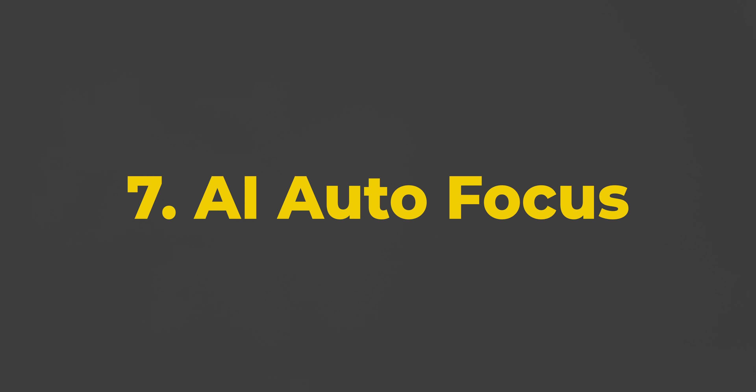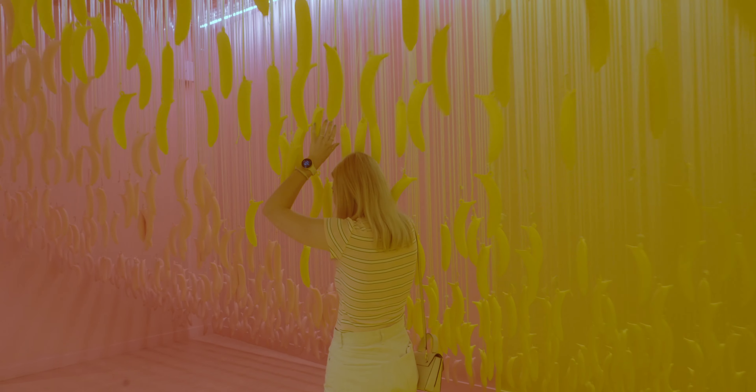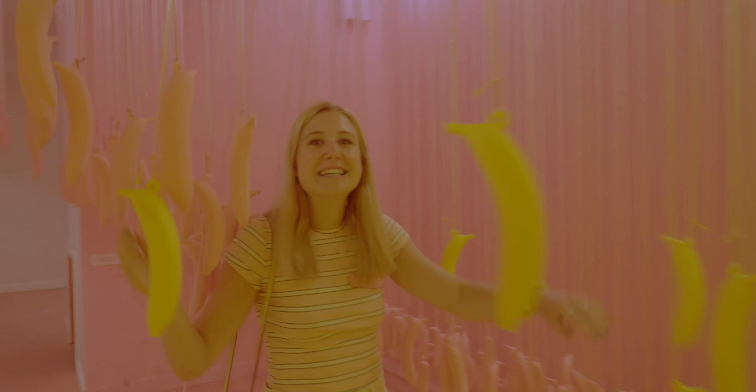Number seven is something that the FX3 and the FX6 actually don't even have, and that is AI technology for the autofocus. That makes this camera better than any of my other cameras on autofocus. When I was in New York last summer with my girlfriend — we were in this ice cream museum kind of thing — there were a lot of bananas in the way, and my girlfriend was walking there, and the autofocus did not let me down. It was able to focus on her the whole time without the bananas affecting the autofocus.